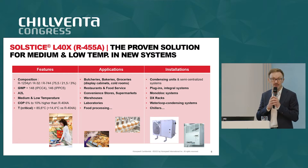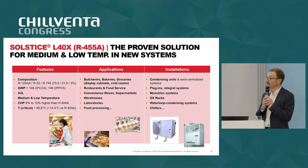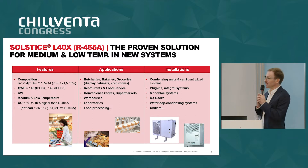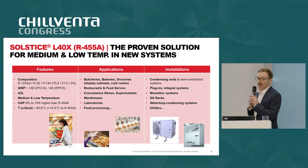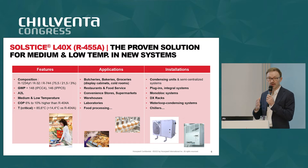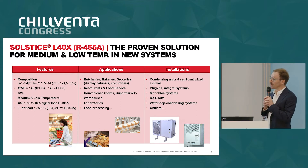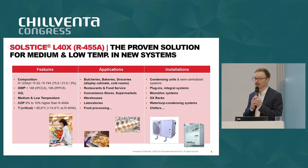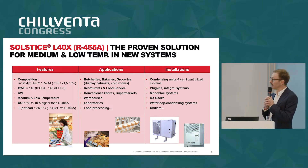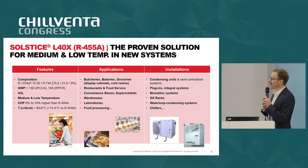We find this refrigerant in butcheries, bakeries, groceries, food service, convenience stores, larger stores of 2,500 square meters, and also in warehouses. It is a refrigerant that does exactly the same as 404A and 448A — low temperature, medium temperature, and a high critical temperature which allows for heating applications including heat recovery. It has a high COP, making it a long-term solution that helps you save even more energy than 404A.